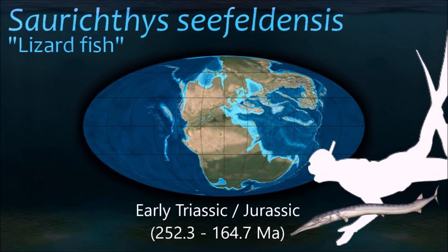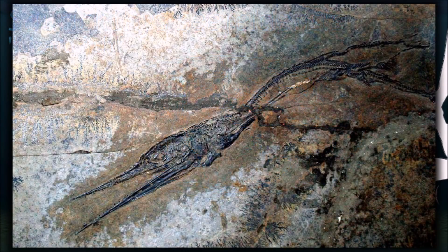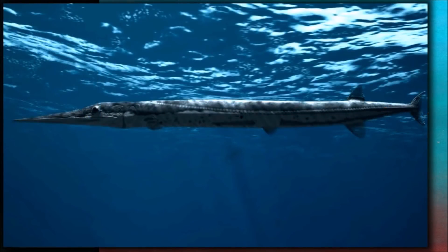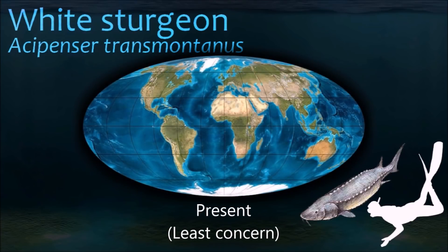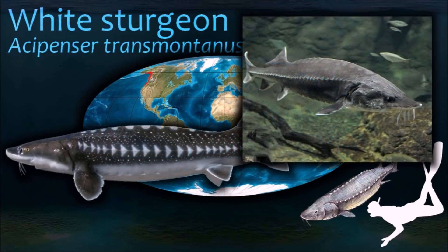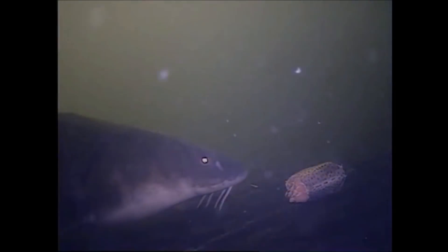Saurichthys would have been a powerful swimmer, and is presumed to have hunted in a similar way to the pike, attacking from an ambush at high speed. Their closest modern-day relatives include the sturgeons. True sturgeons appear in the fossil record during the Upper Cretaceous. In that time, sturgeons have undergone remarkably little morphological change, indicating their evolution has been exceptionally slow and earning them informal status as living fossils.